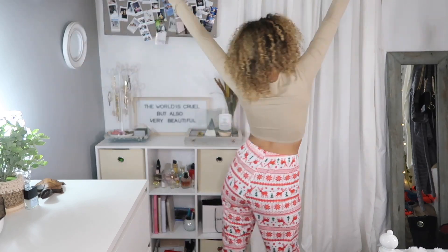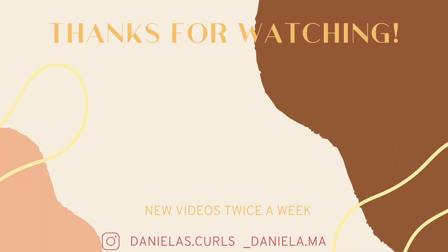Or if you're me, 99% of the time I'm wearing it with my Christmas pajamas. Thank you guys so much for watching — I'll see you guys in my next video. Bye!